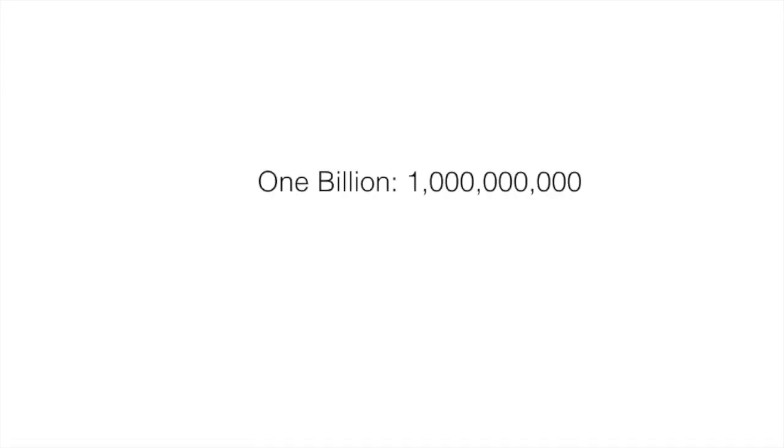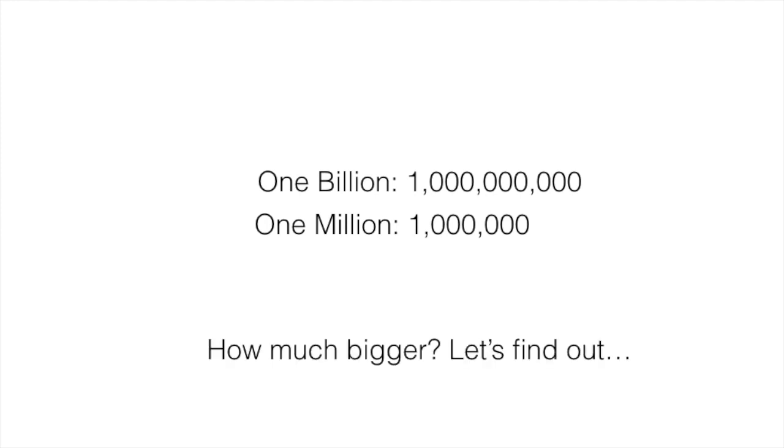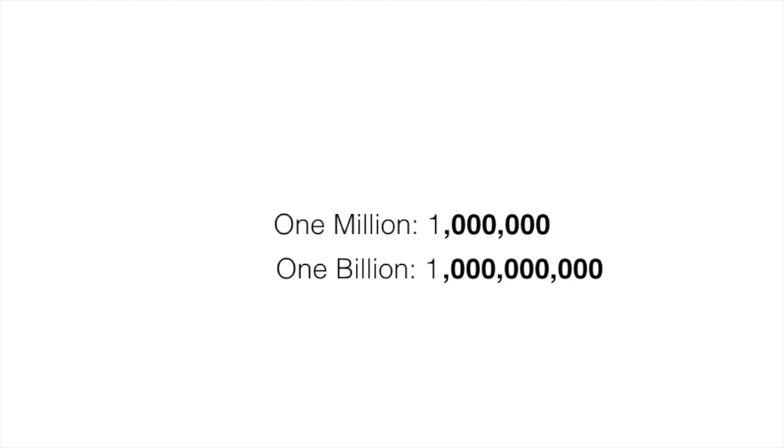Let's take a look. As you can see, one billion is bigger than one million. How much bigger? Well, let's find out. You'll notice that one million has six zeros, while one billion has nine zeros, which is three more zeros than one million. So what does that mean? I like to call it: mo place, mo value. Thank you. Thank you. I try.